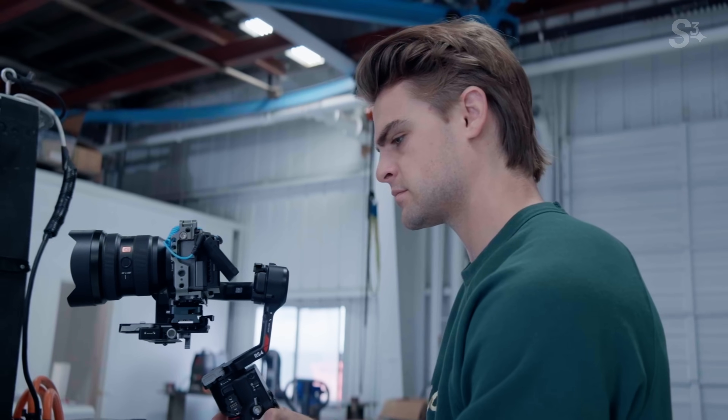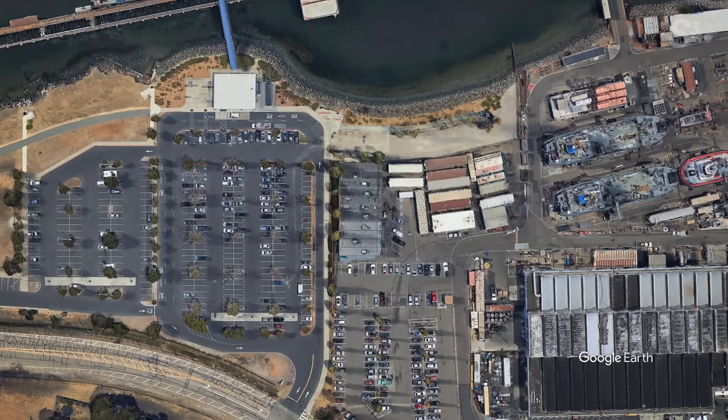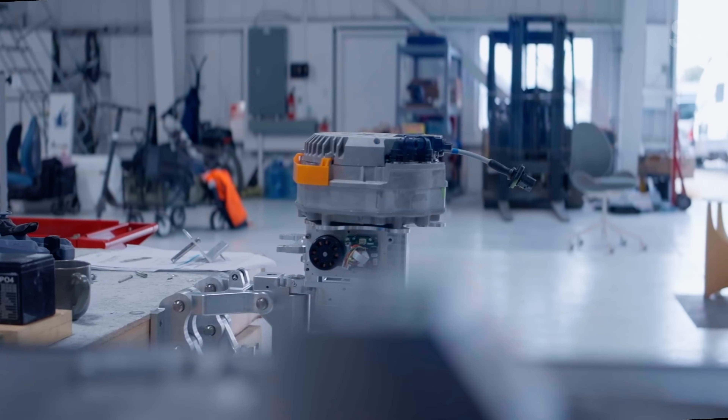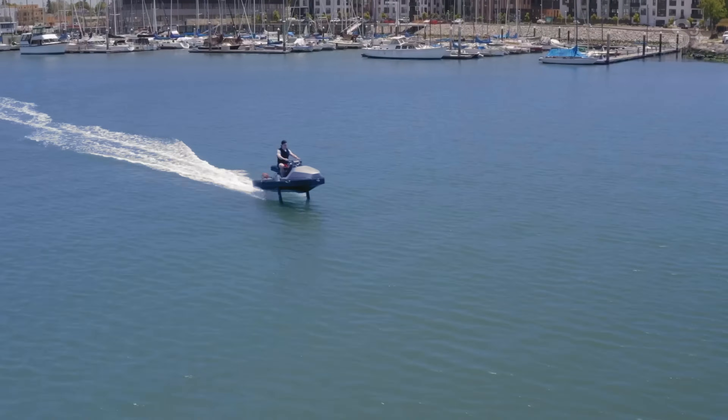For this episode of S3, we drove from our studio in San Francisco to visit a company nestled within a ship repair hub in Alameda. Just being there you could feel the spirit of building things that move and float — but this watercraft doesn't just float, it flies.